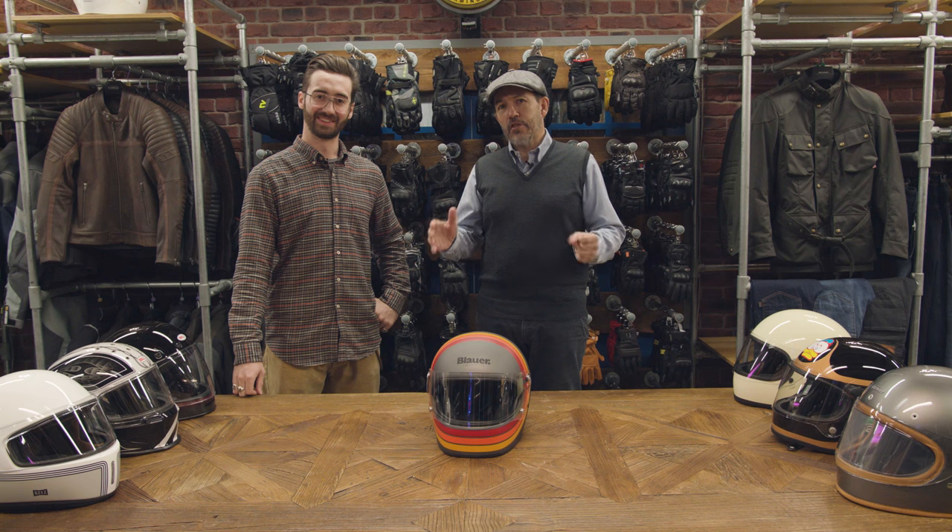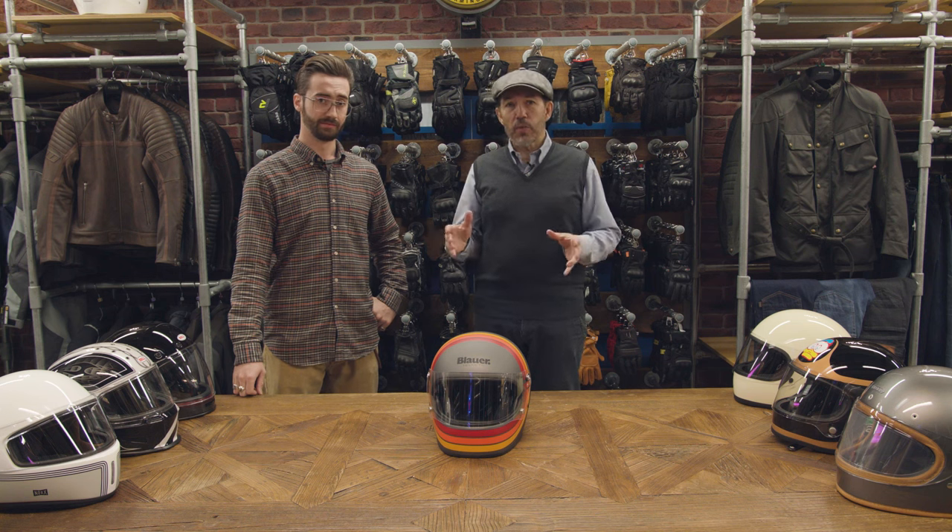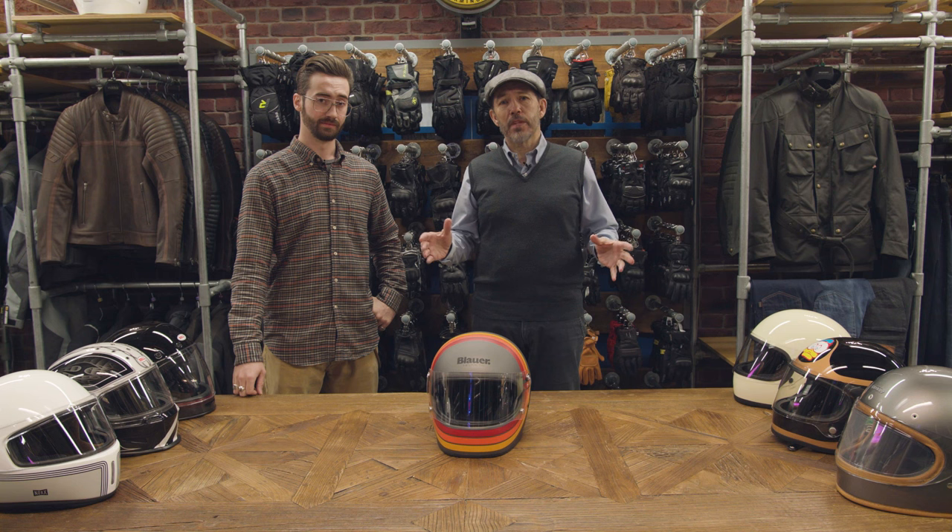There are lots of great retro helmets out there. The issue is that some of them don't perform particularly well as helmets. So this morning, what I thought we'd do, we're going to go through a number of the more popular helmets, and just talk through the pros and cons, ones that work, ones that don't work so well.